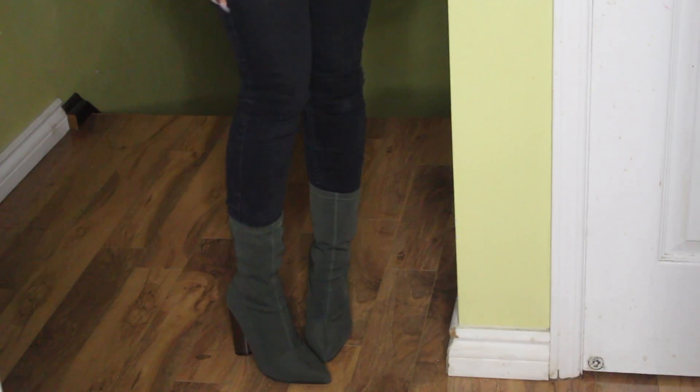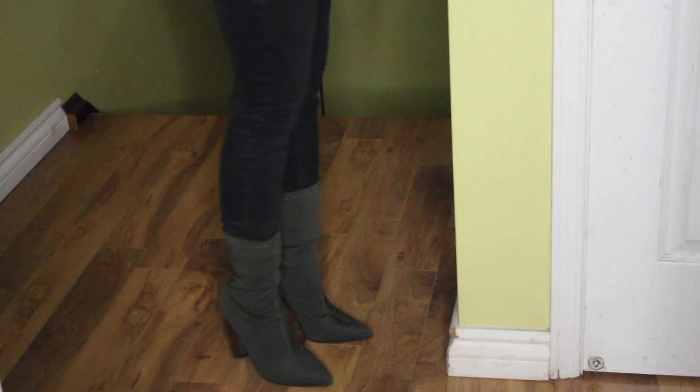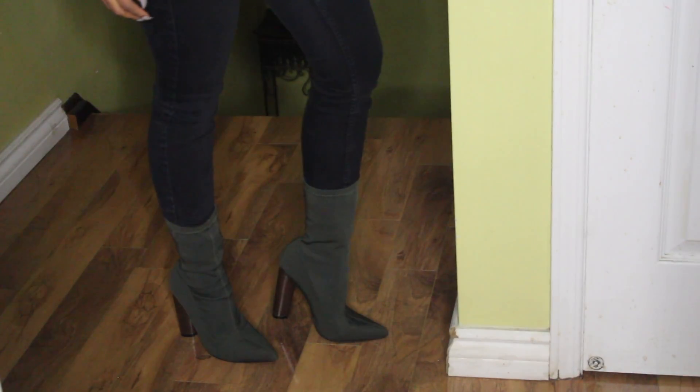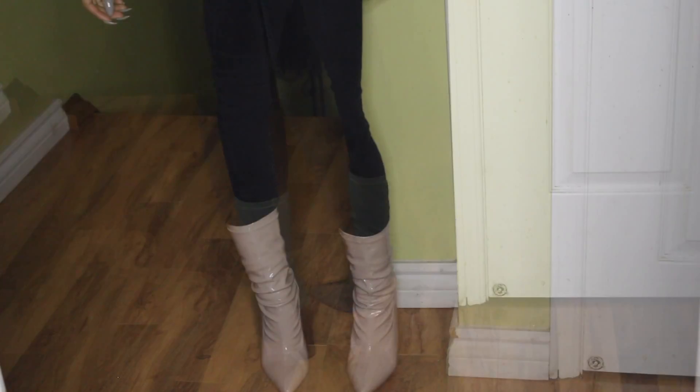I also got some shoes, and I got both of them in a size 5.5. I'm naturally a size 5, but this is the smallest size they had on the site. They did end up fitting perfectly fine, and the same goes for the next pair of shoes I'm about to show you as well.